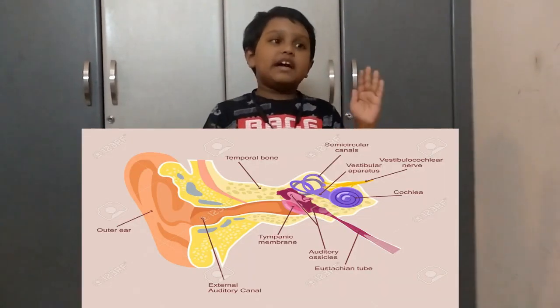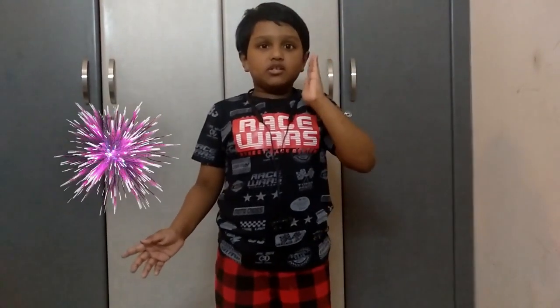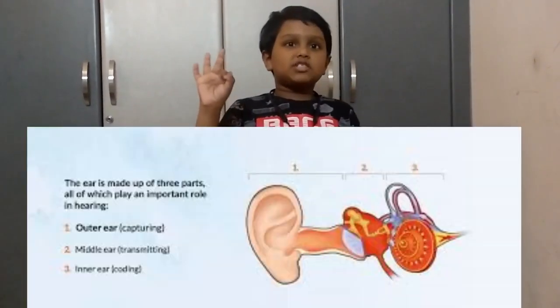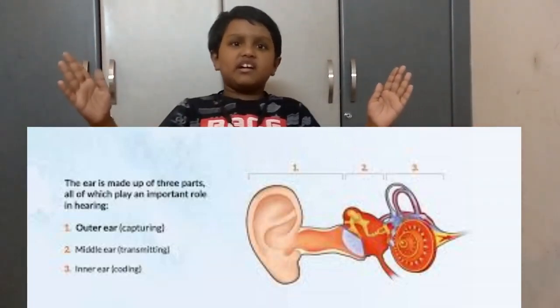The ability to accurately identify sound is possible due to the auditory system, which is comprised of your ears and the brain. The ears' job is to detect sound energy into a neural signal, which is then received by our brain through three parts of the ear: the outer ear, the middle ear, and the inner ear.